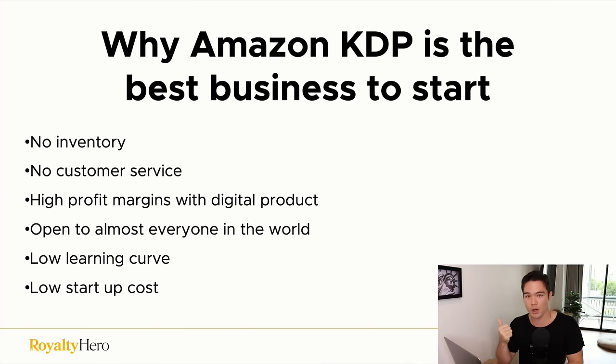Why is KDP the best? You have absolutely no inventory — you don't have to carry around inventory like with Amazon FBA. There's no customer service, which is huge; Amazon handles that for you. There are very few businesses where you don't have to do any customer service. And with digital products, you have significantly higher profit margins than physical products because there's no manufacturing, no shipping, and no other fees eating into your profit.